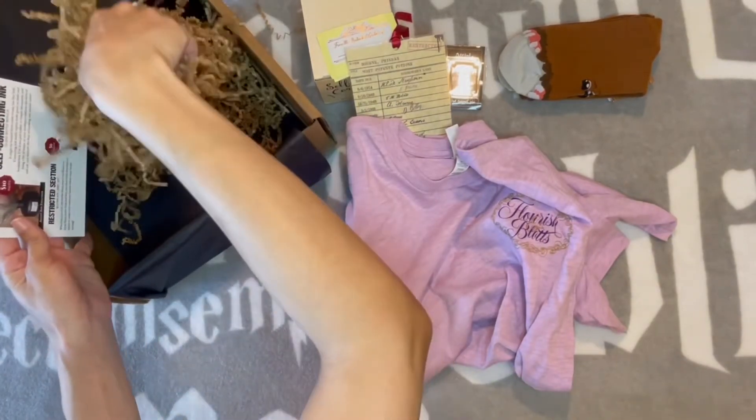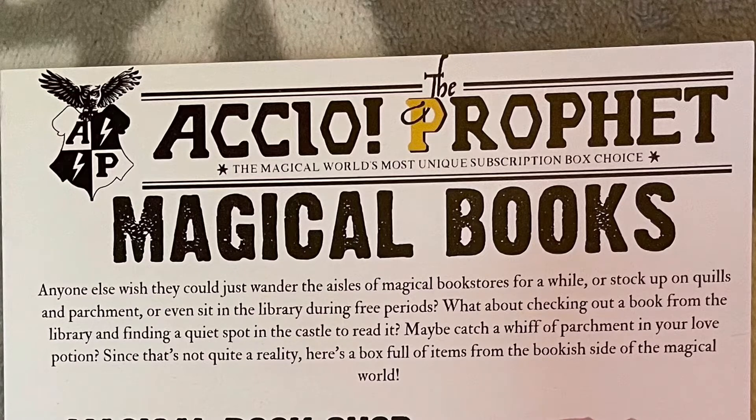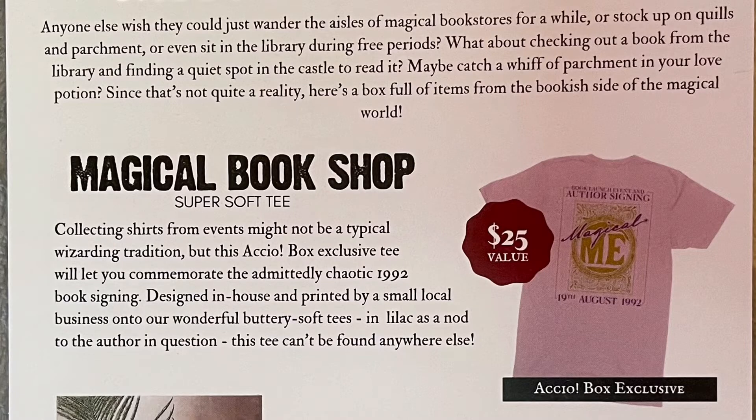Let me get the cheat sheet — it is a books theme, I was right. Anyone else wish they could wander the aisles of magical bookstores, stock up on quills and parchment, or sit in the library during free periods? Here's a box full of items from the bookish side of the magical world. The shirt is a super soft tee commemorating the admittedly chaotic 1992 book signing.